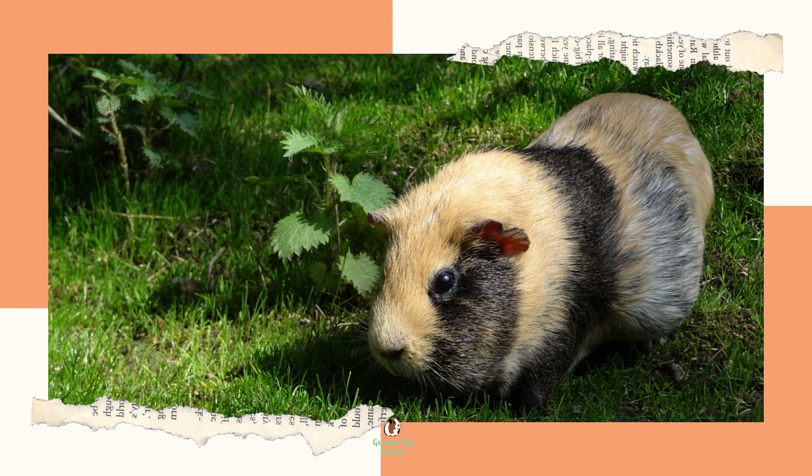C&C habitats: C&C is short for cubes and coroplast. This type of cage is considered the best since you can make them how you like. The coroplast forms the bottom of the cage while wire storage cube sides form the walls. You can configure them in almost any shape, and if you don't have any other pets, you can safely leave the top uncovered.